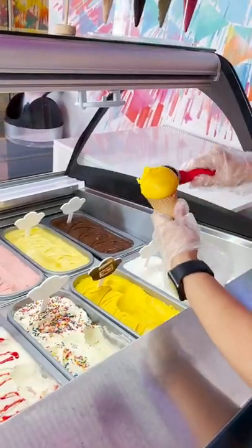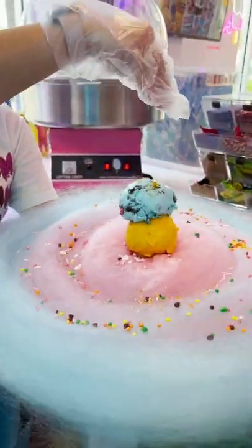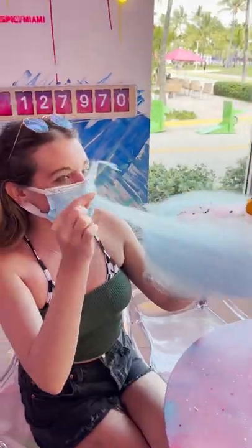Satisfy your sweet tooth by picking out two of the different ice cream flavors they have for your Cotton Candy Cone. It's so good and you get to add your own toppings, which makes it even better. You've heard of a cheese pull, but have you ever heard of a Cotton Candy Pull?